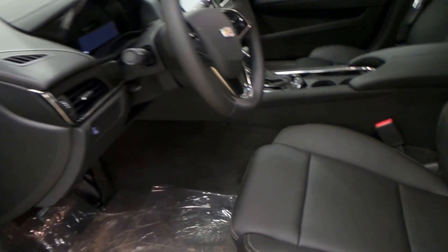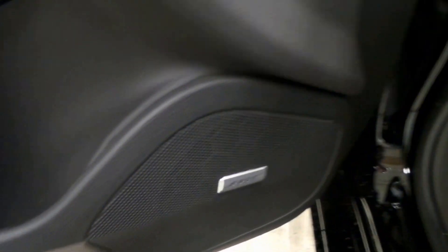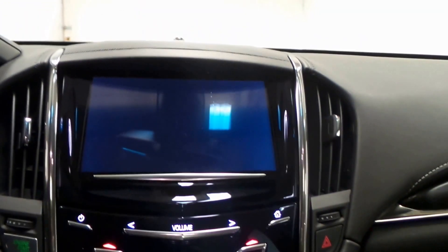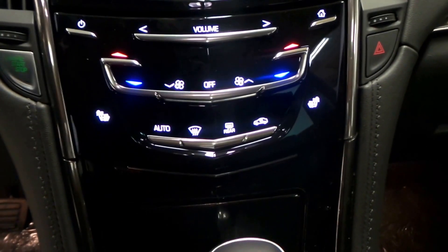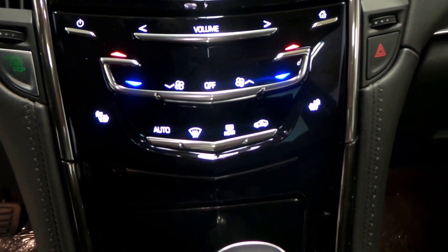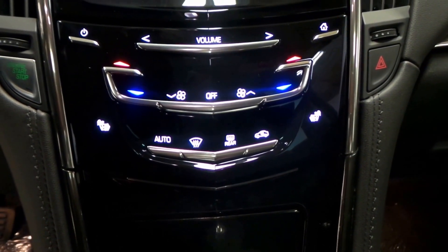There's all the interior there. It's got a Bose stereo. There's the steering wheel controls right there. There's the radio, CUE enabled. And there's all of the goodies there. Climate control. Dual heated seats.